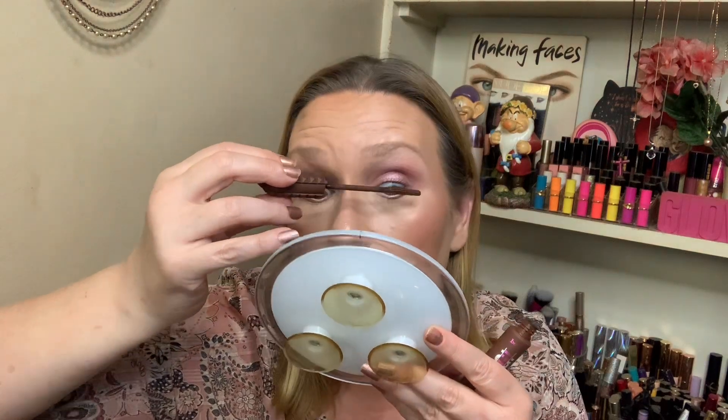I didn't even put mascara on the lower lash line — I know, who am I? So far I'm not minding the way it's looking. For mascara, you could go black, but I thought brown would be more suitable for my day-to-day. So we are going to use the Bad Gal Bang in brown. I'm just keeping it to the top lashes, and I think it looks fine. I think having that cream liner on the bottom is enough to separate it.